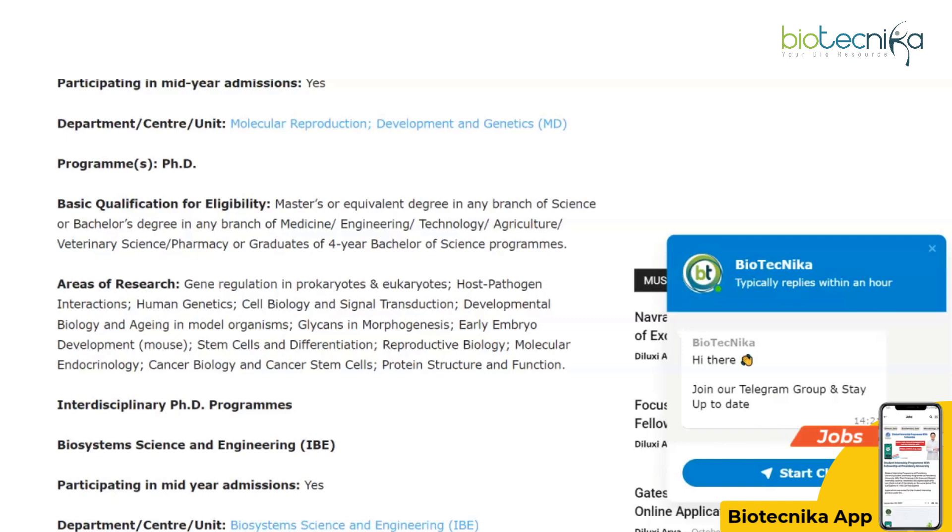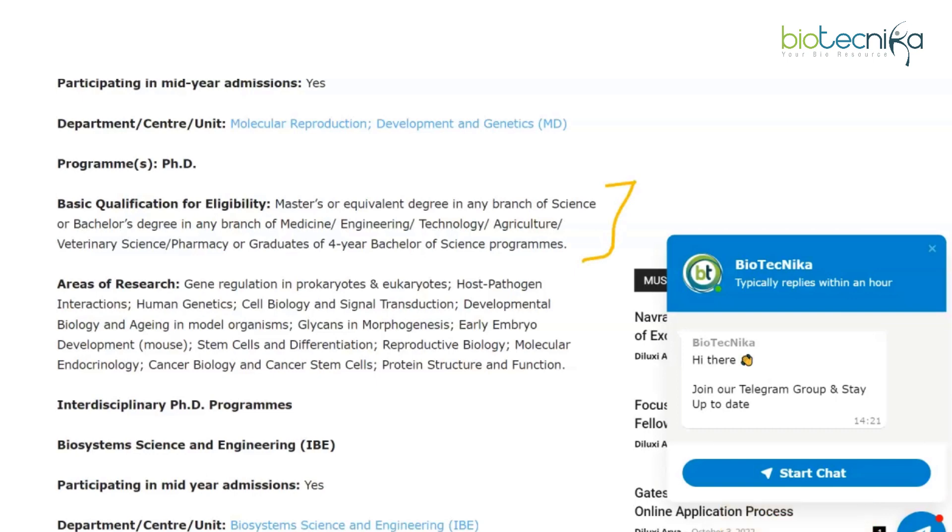The program eligibility is as follows: a Master's or equivalent degree in any branch of Science, or a Bachelor's degree in any branch of Medicine, Engineering, Technology, Agriculture, Veterinary Science, or Pharmacy, or graduates of a four-year Bachelor of Science program. So you have a Master's degree, a Bachelor's degree, or a four-year BSc program in these areas to be eligible to apply. The research areas include gene regulation in prokaryotes and eukaryotes, host-pathogen interactions, human genetics, cell biology, signal transduction, developmental biology, aging and model organisms, glycans and morphogenesis, early embryo development, stem cells and differentiation, molecular endocrinology, cancer biology, and cancer stem cells.